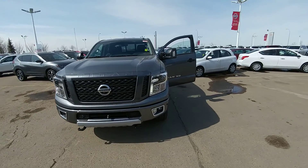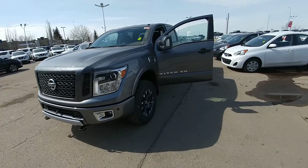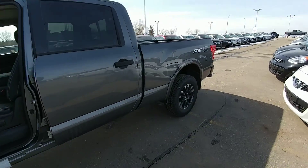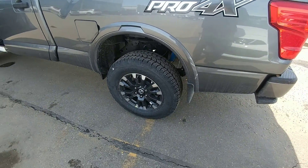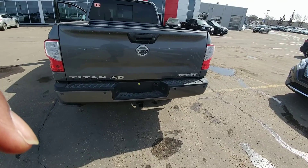Hi Calvin, this is Harold from Sherwood Nissan displaying the 2018 Nissan Titan XD Pro 4X. It comes with 18-inch alloy wheels, LED headlights and taillights.